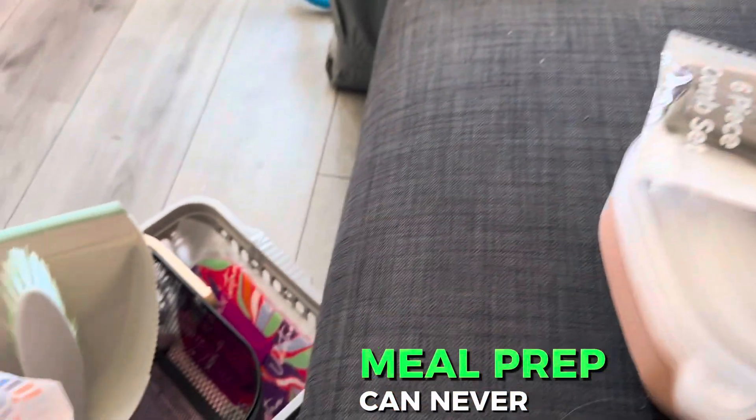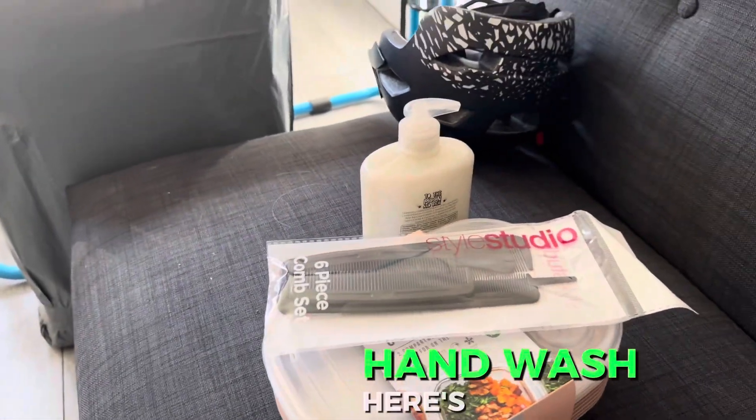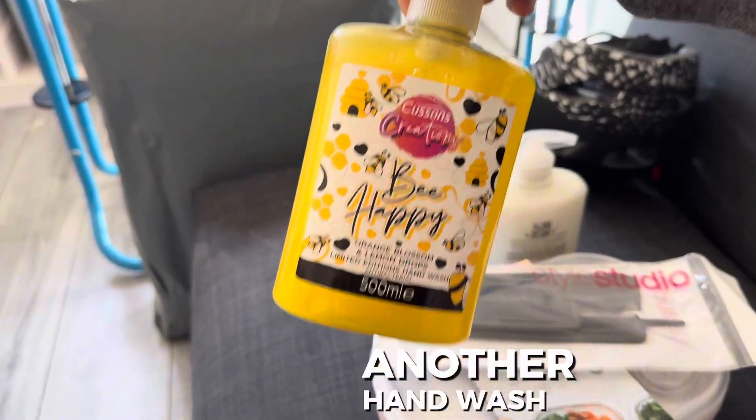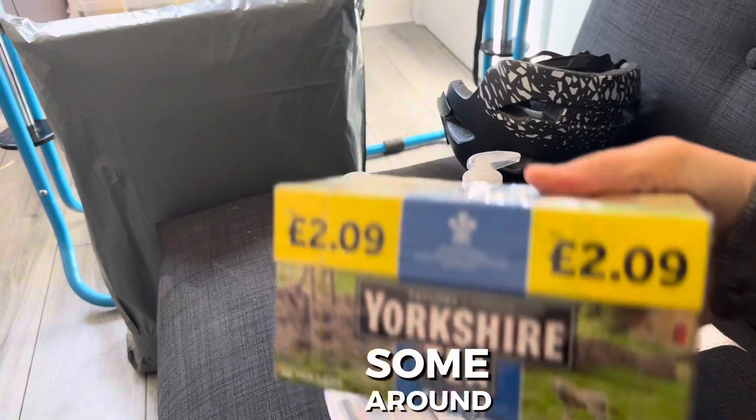A comb set — randomly, I don't know, I just brought the bag up. Here's a hand wash, and here's another one, a 'Bees Happy' hand wash. Some Longway Around decaf tea — I don't know why we've got one of these, apparently we need another one.